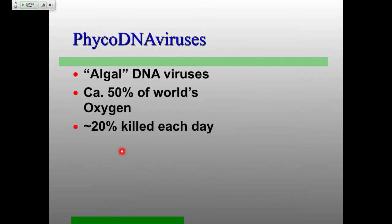Let's start talking about the PhycoDNA viruses — PhycoFor alga — DNA viruses. The quote is 'algal.' Algae are a massive group of organisms, and they're not really a good phylogeny — this is a descriptive term. One of my favorite examples is kelp. Kelp is an algae, and these things get to be 50 feet long. As far as I know, no kelp viruses have been isolated yet, so it would be a really cool system to go and look at.